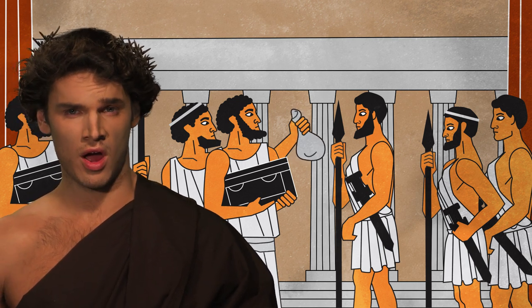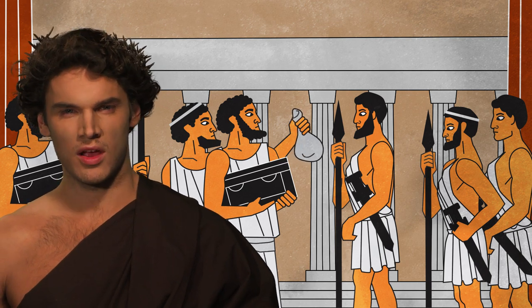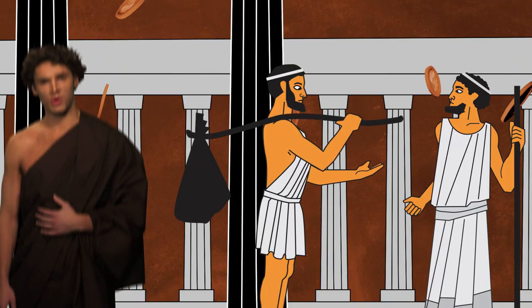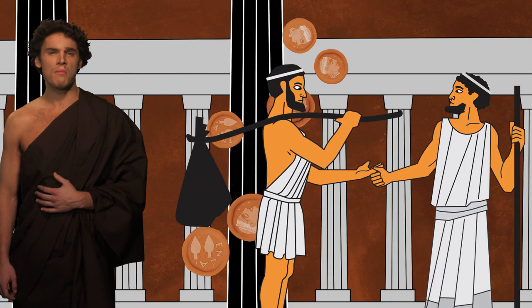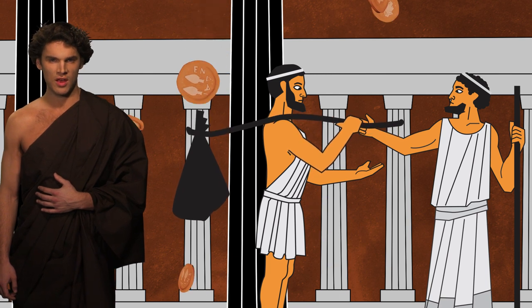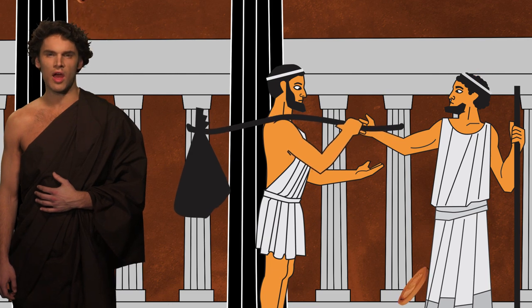Gold coins are rare, but when minted, they are used for important payments and circulate beyond the borders of their issuing city-states. Bronze coins, on the other hand, are most commonly used within the limits of their issuing city-state, because they represent small amounts of money destined to cover everyday needs.